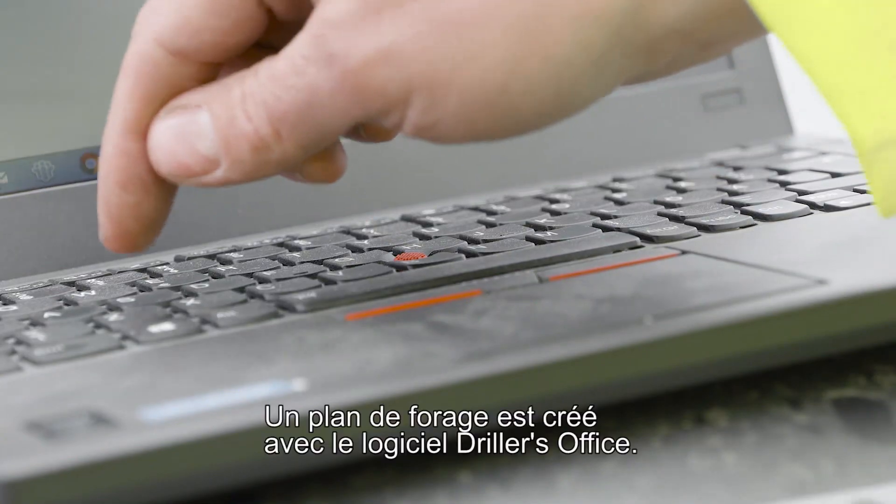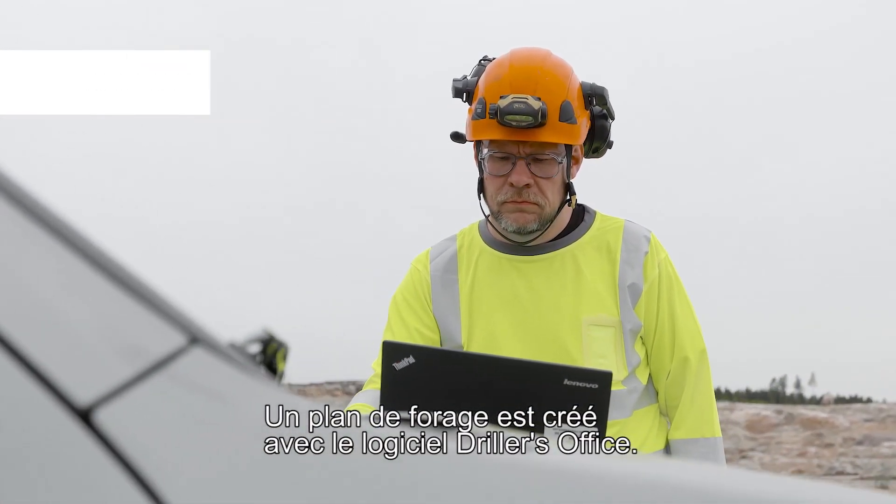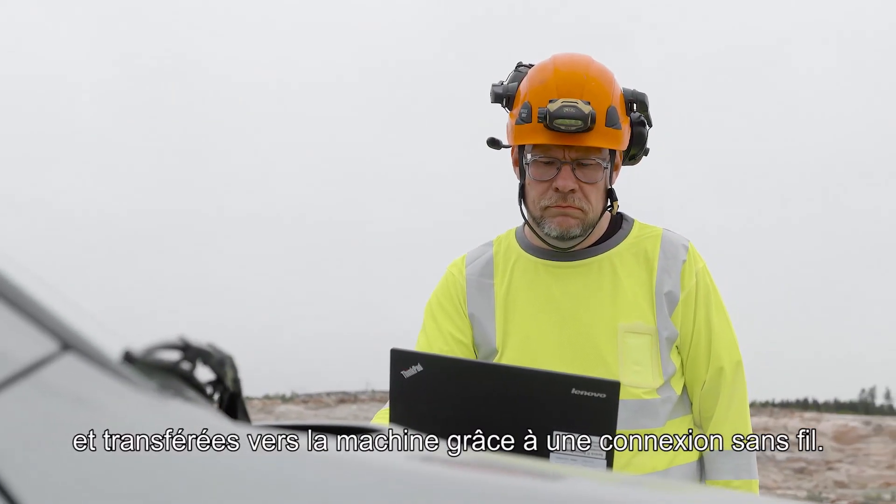A drilling plan is created with Driller's Office software. Data is stored in the Sanremo platform and transferred wirelessly to the machine.